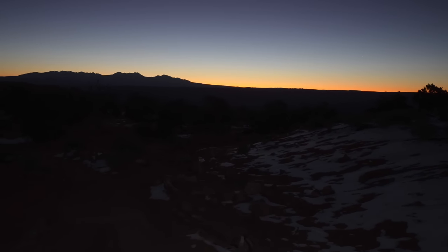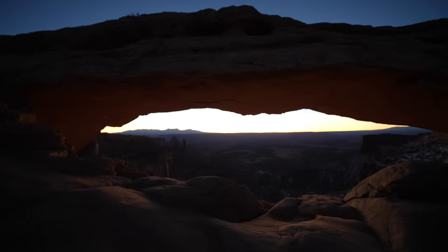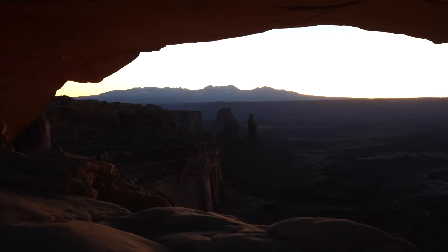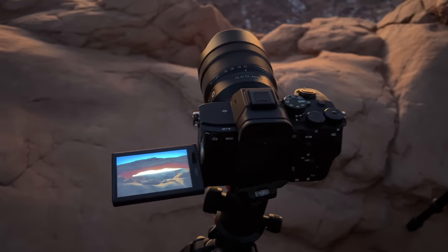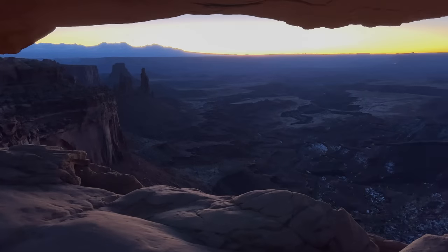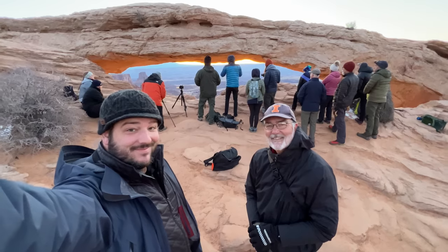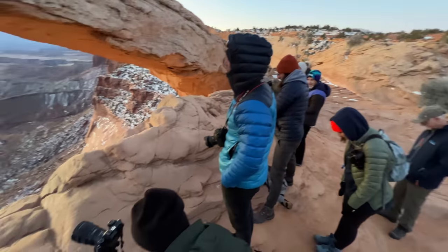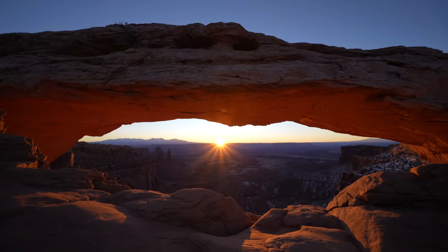The Mesa Arch Trail is about three quarters of a mile round trip. Be sure to bring a headlamp or a flashlight as you're going to be hiking this in the dark. Eventually you'll see the arch come into view, and most likely there'll be other photographers already there waiting. This spot can only really accommodate 10 to 15 photographers, and since it's so popular there's always a lot of people waiting for sunrise. Be sure to get there as early as you possibly can — I was there about 30 minutes early and was able to get a great spot for photos.